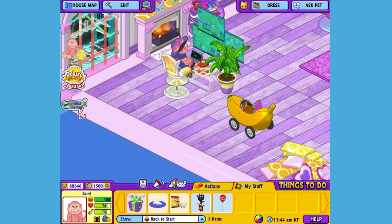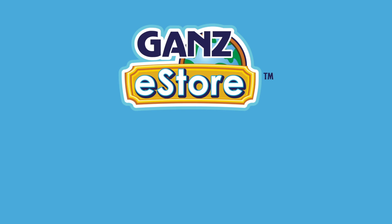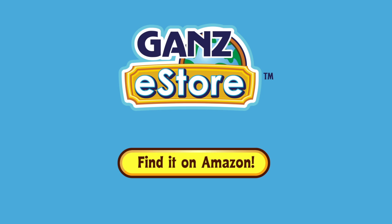And that is the Berry Cheeky Monkey. I hope you enjoyed meeting Beryl. If you want your own Berry Cheeky Monkey, you can check your local retailer, or if you prefer shopping online, you can order the plush pet directly from the Ganz e-store, or later in the month you can also get it at our Amazon store. Thanks for watching. See you next time. Bye!